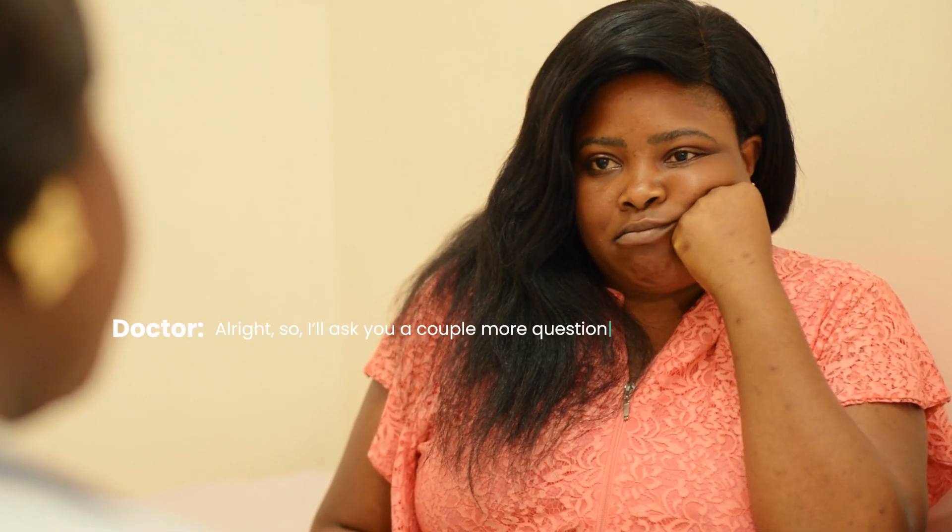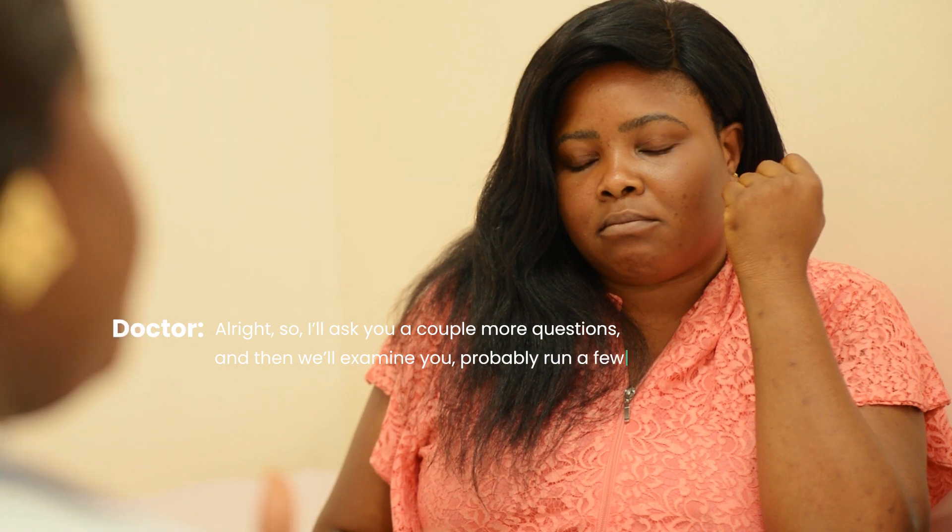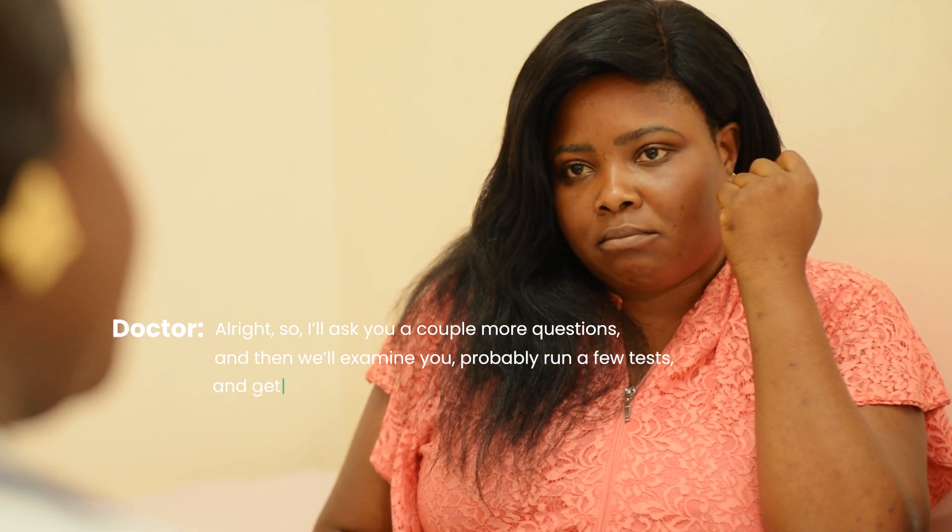All right, so I'll ask you a couple more questions and then we'll examine you, probably run a few tests, and we'll get you taken care of, okay?